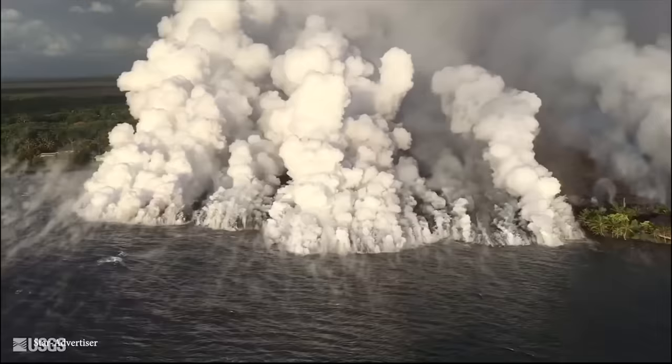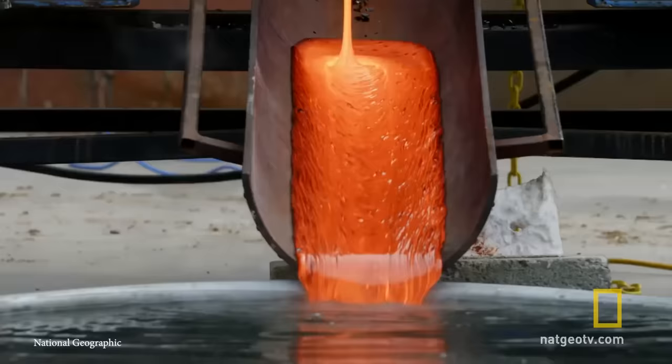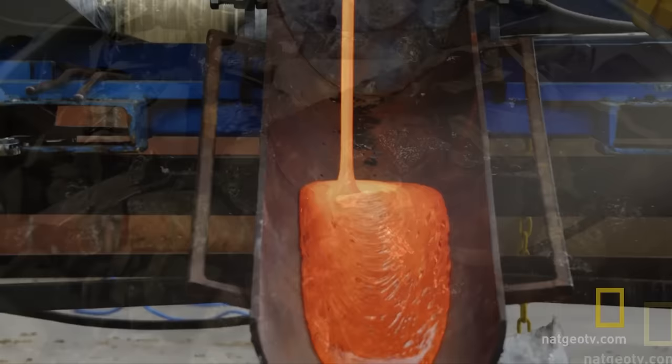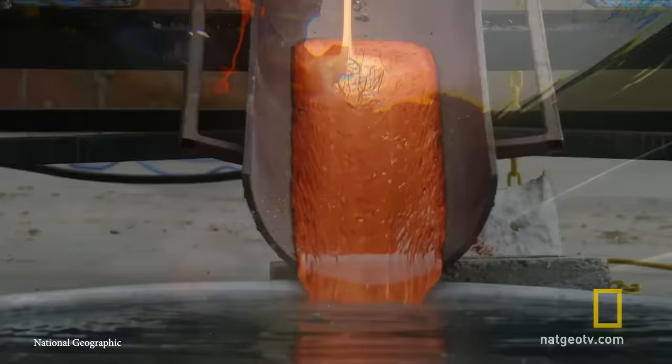Number 11: When Lava Meets Water. In this video from National Geographic, two gentlemen referred to as Jeff and Robert use a lava oven to find out what happens to liquid rock when it collides with liquid water. They start by taking 800 pounds of rock and heating it to between 2,000 and 2,100 degrees Fahrenheit, approximately the same temperature at which lava naturally occurs. When the lava hits the water, it blackens but almost appears to become some sort of living thing, bubbling and writhing around on the surface.